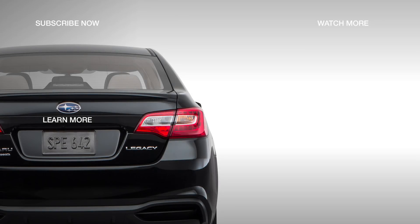Learn about the 2018 Subaru Legacy Premium trim by clicking on the next video.